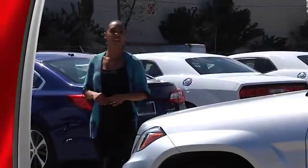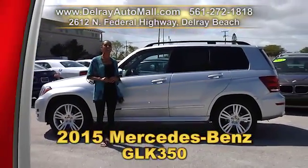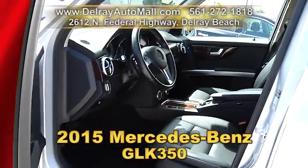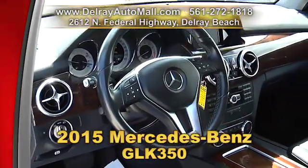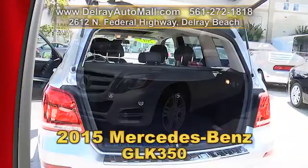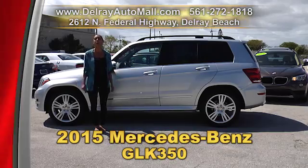You've always wanted that great-looking, luxurious SUV, and now you can afford it here at Delray Auto Mall. Take a look at this beautiful 2015 Mercedes-Benz GLK 350. It has a double sunroof, a keyless go system, Bluetooth connection, and an audio system with single disc CD. It has a clean AutoCheck history and a balance of factory warranty. We have great financing — as long as you work, you drive. Give us a call at 561-272-1818 or check us out online at delrayautomall.com.